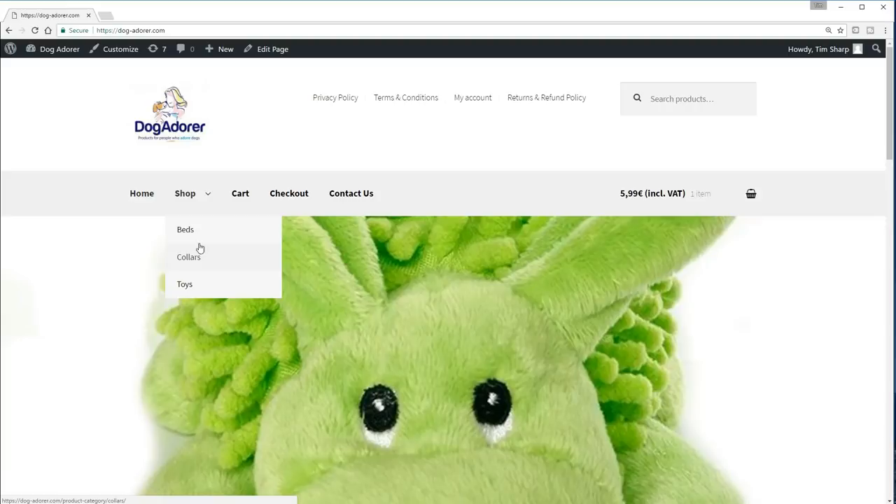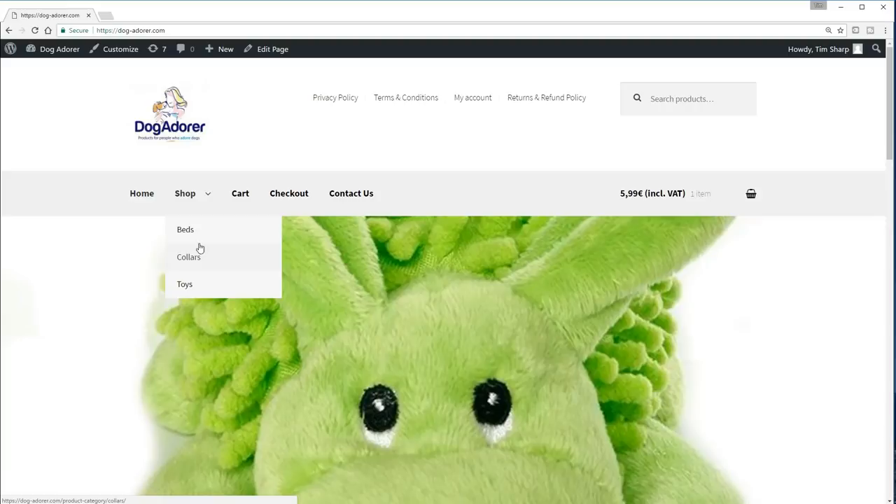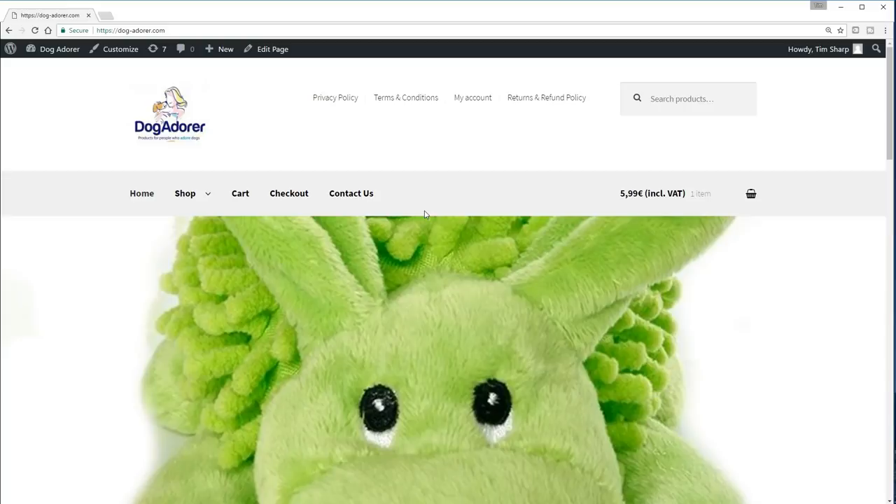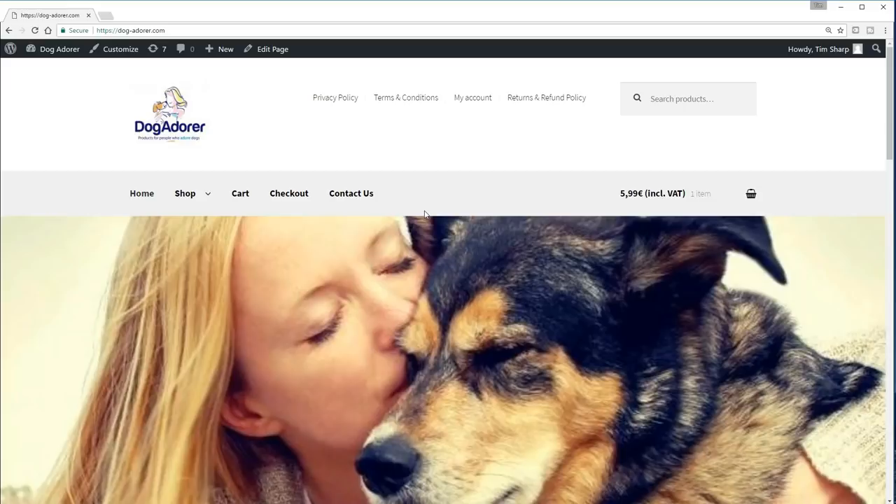And of course, we've got the things that you would totally expect — we've got a cart, we can check out, and of course people can contact us should they need to. Now that is not all of the course. There's a ton of extra stuff you're going to get throughout this course which you're going to find invaluable. But the purpose of this initial lecture was to excite you, and I hope that's exactly what it's done, because we are now going to spend the next couple of hours building out a fantastic looking store.